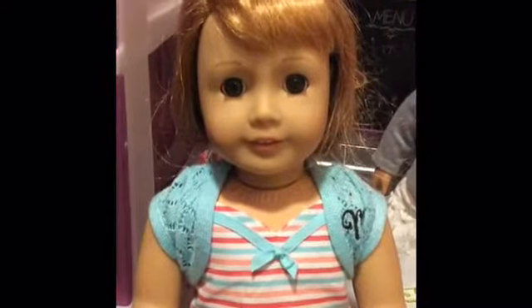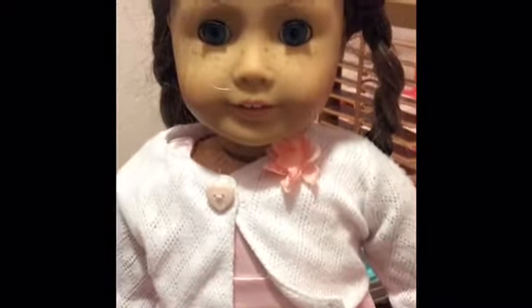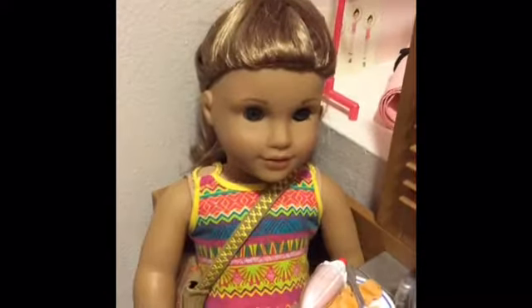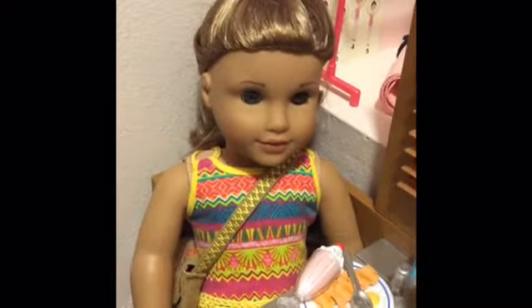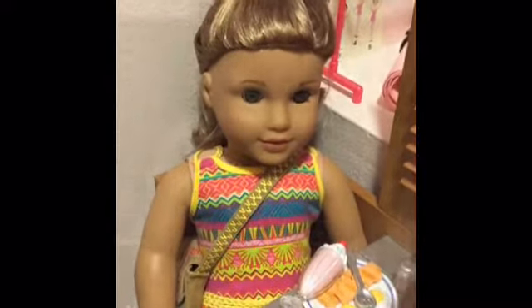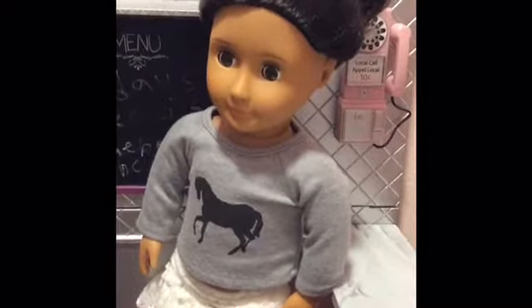This is Bella — she's a Truly Me doll. I got her for Christmas the year before I got Mary Ellen. This is Lea Clark — she's a Girl of the Year doll and I got her for my 10th birthday when she came out.